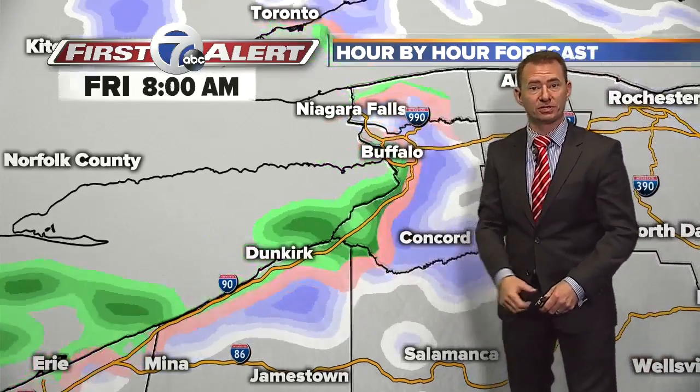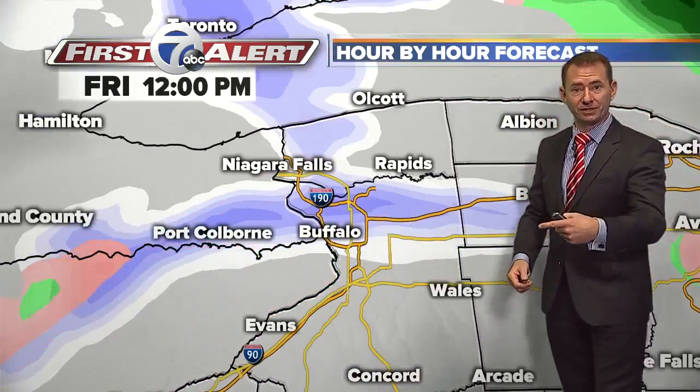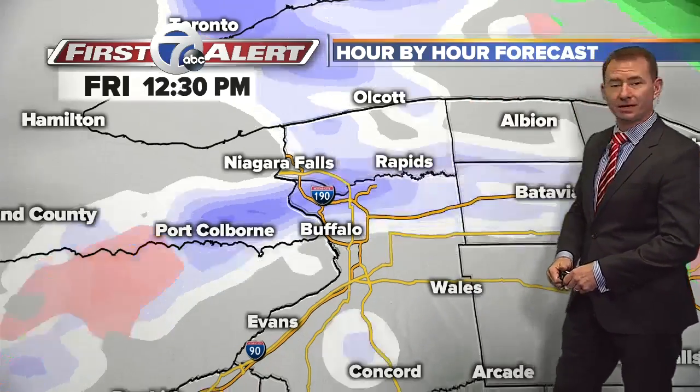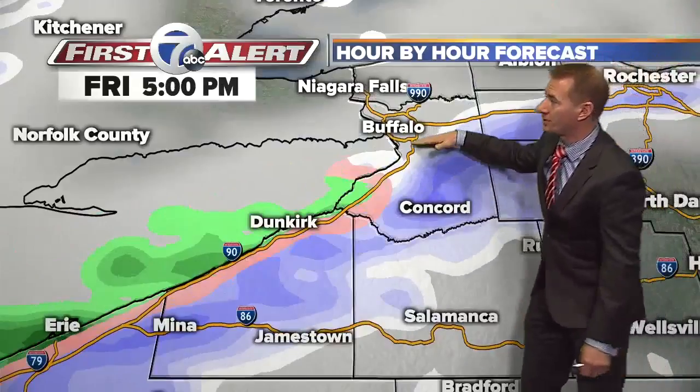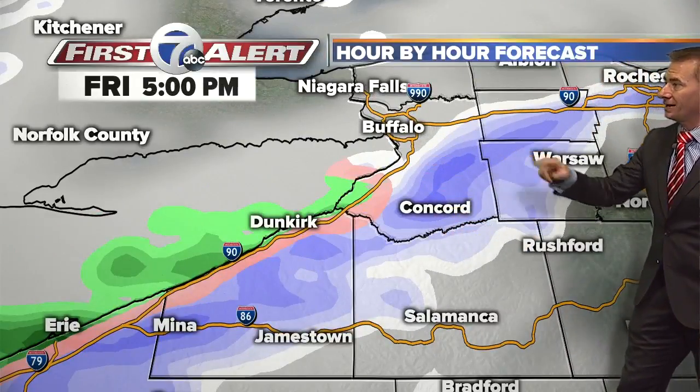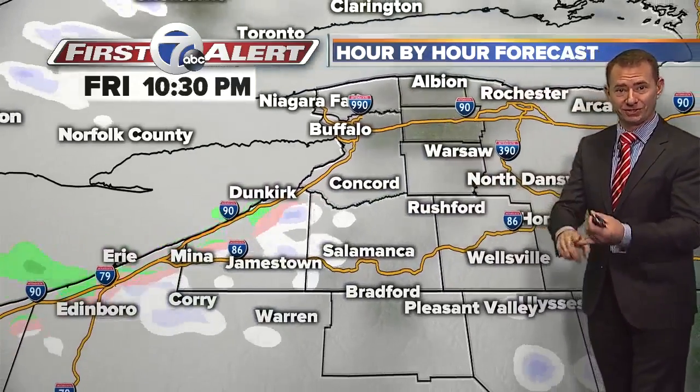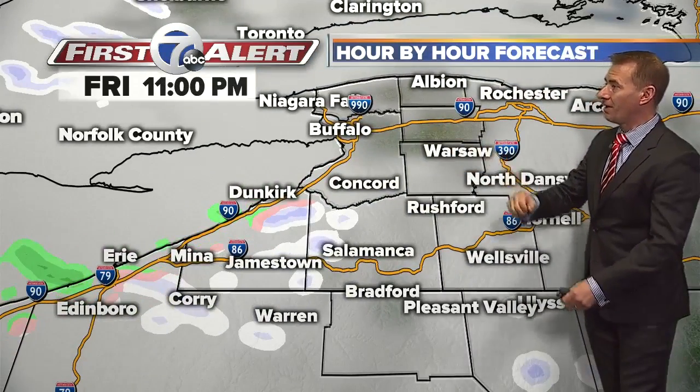Look at all the different types of precipitation — maybe a little rain, a little sleet, a little snow — and then this kind of wobbles up towards the city. Friday is going to be a very interesting day. You've got to keep your head on a swivel, because there it goes right back down at about the time we catch an evening commute on Friday. So here's three slick commutes: tonight, tomorrow morning, and Friday evening. Then we'll settle it down just in time for the weekend.